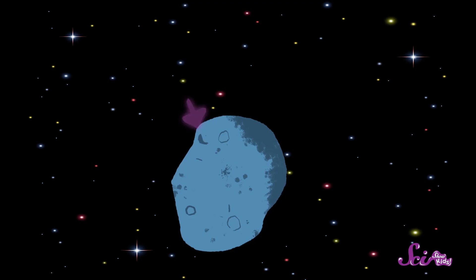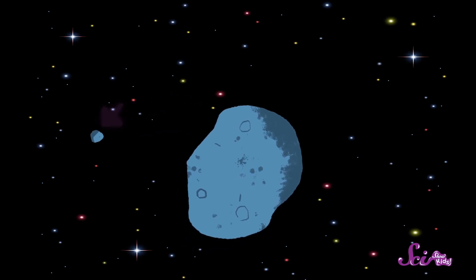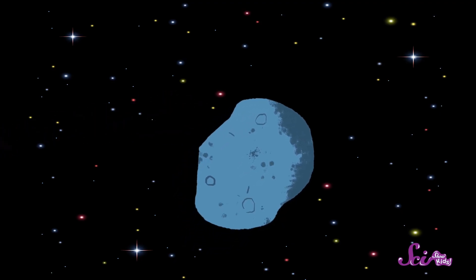It all starts when a small piece of rock or metal breaks away from something bigger in space. Most of the time, these pieces are small — not much bigger than a grain of rice. And some are only about the size of a piece of dust.